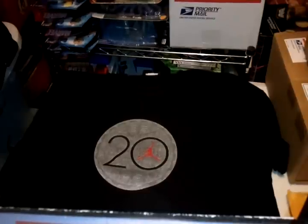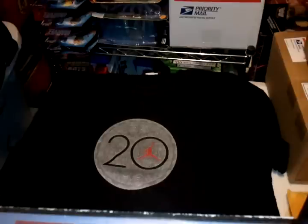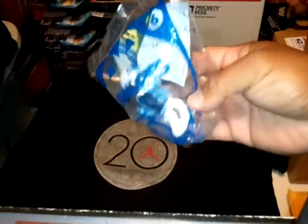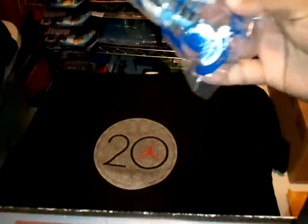I did some shopping over the weekend. I went to 5 thrift stores, some eBay purchases came in, and I went to Target, Ross, Walmart, and Kmart. I'll show you my eBay purchases first. But first I went to McDonald's and got my boy a Happy Meal — I got Brainy Smurf as a toy.